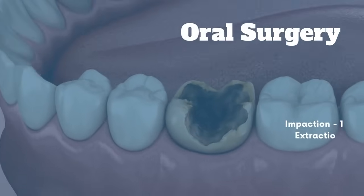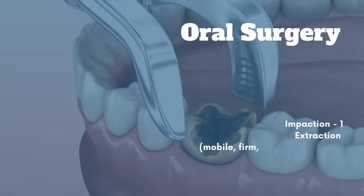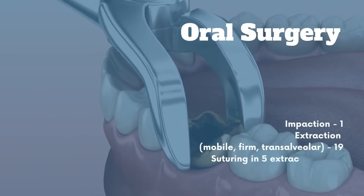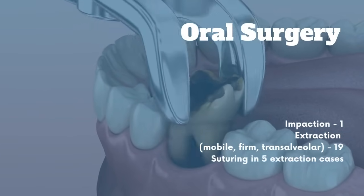Oral surgery: become adept in handling impactions — one case — as well as a total of 19 extraction cases, including mobile, firm, and transalveolar extractions. You'll also learn suturing in five extraction cases.